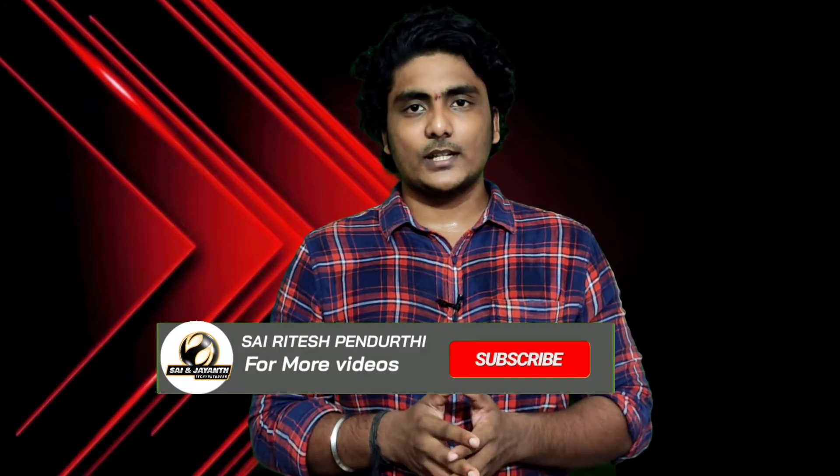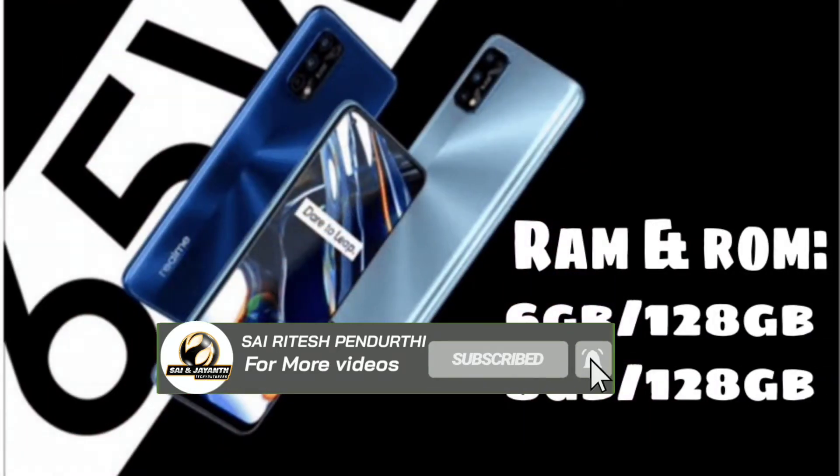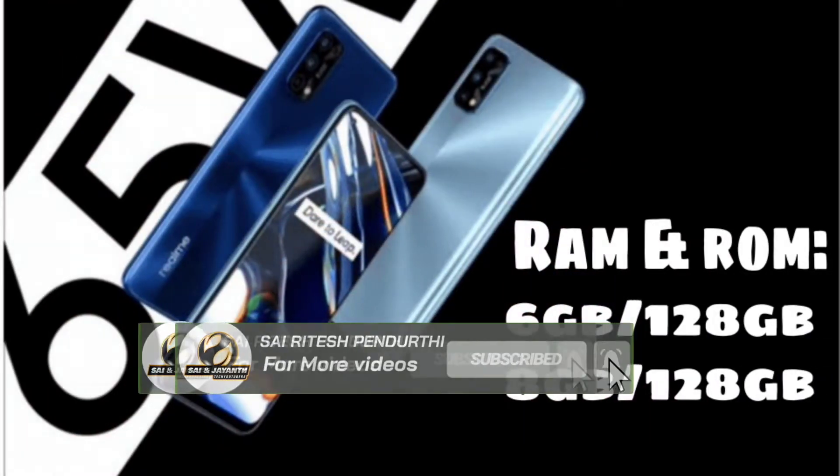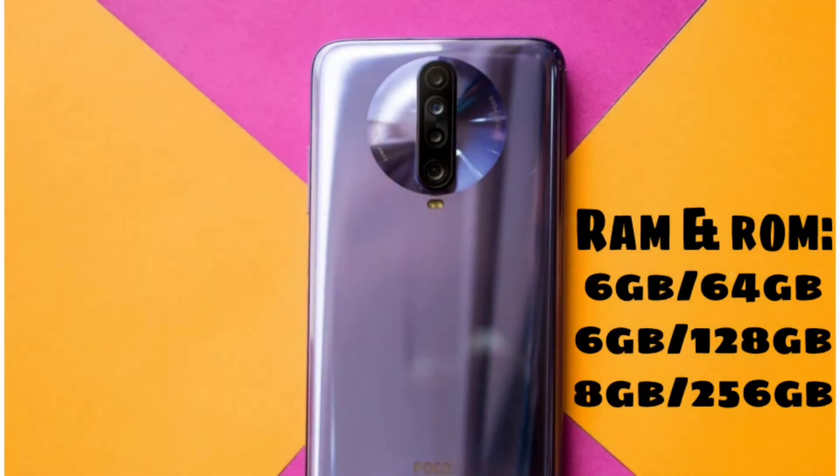Now for RAM and ROM. The Realme 7 Pro has 2 variants: 6GB RAM with 128GB storage, and 8GB RAM with 128GB storage. The POCO X2 has 3 variants: 6GB RAM with 64GB, 6GB with 128GB, and 8GB with 256GB. The pricing also differs between them.